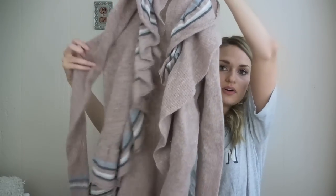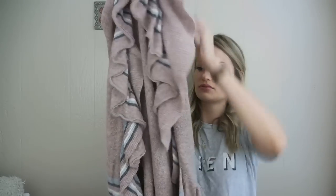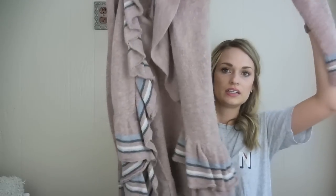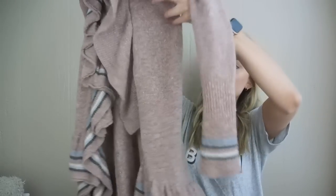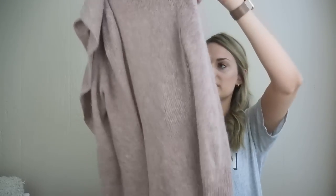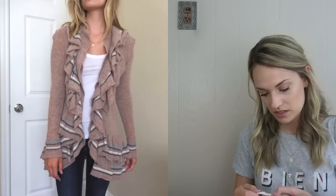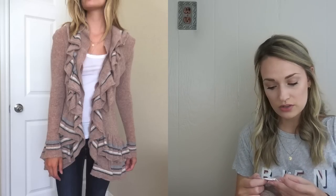Next is Anthropologie Sparrow, size extra small — a cardigan. I loved the ruffle front and the colors. This is definitely my kind of color palette. Really cute ruffle detail at the bottom and it's a great fabric blend — lamb's wool and angora rabbit hair. Very soft and cozy.